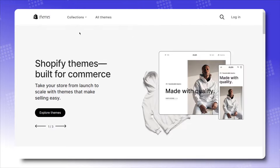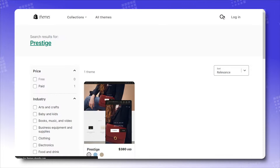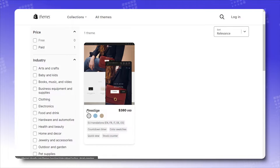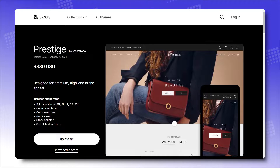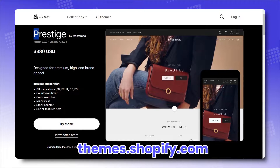Feel the luxury tenfold with this Prestige theme. Just like how its name suggests, Prestige is designed for premium, high-end brand appeal, which is also claimed verbatim by Maestro, creator of this fan favorite. For $380 — a price tag living up to the luxurious views — you can easily install this theme via the Shopify Theme Store into your store in a matter of seconds.